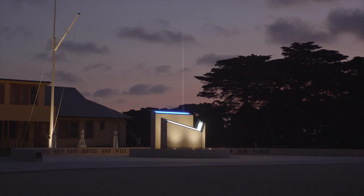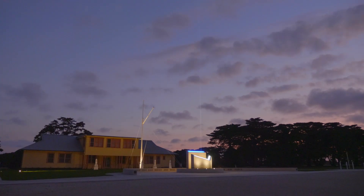We've also been able to incorporate a searchlight, and that searchlight is positioned between the two stone walls — very symbolic of those that are still classed as MIA.